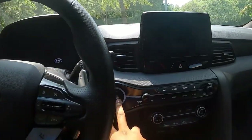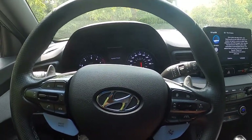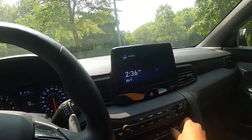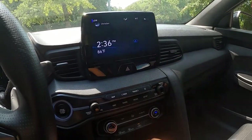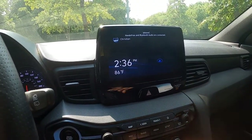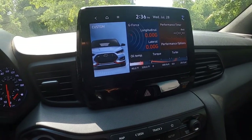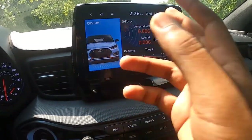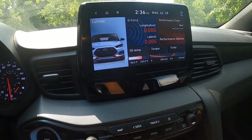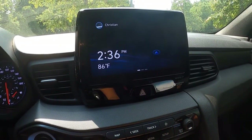Starting up the Veloster — push button start of course, and the vehicle comes to life. One complaint I'd add is the screen lag. I have it set to N Custom mode and when you change it, you can see how long it takes to get to the main screen. The lag is a bit bad. A small improvement would be to update the software and maybe add the bigger 10.25-inch screen.